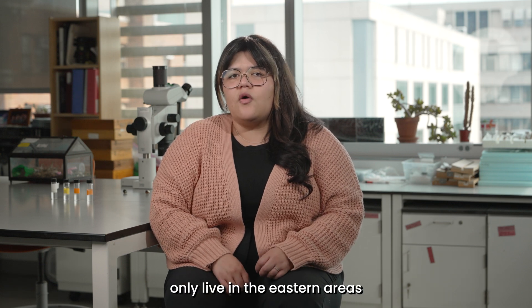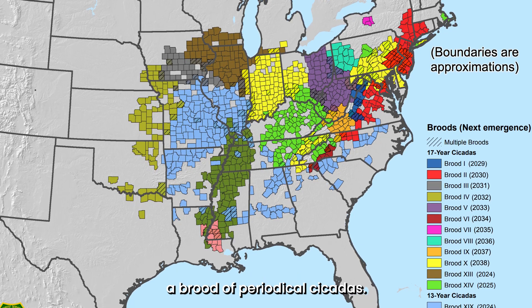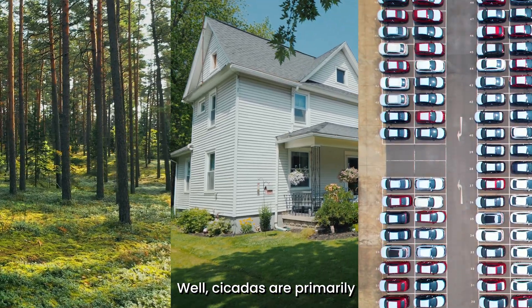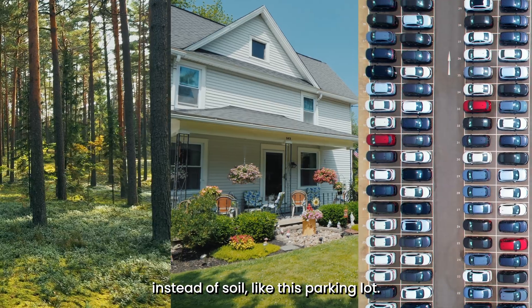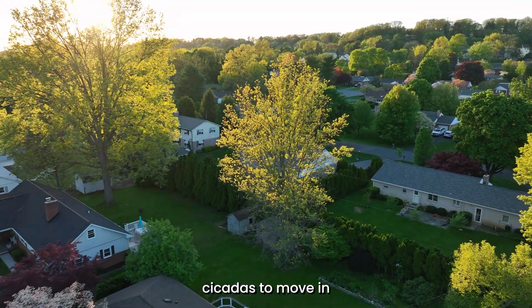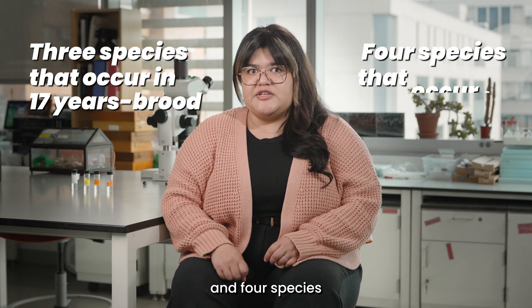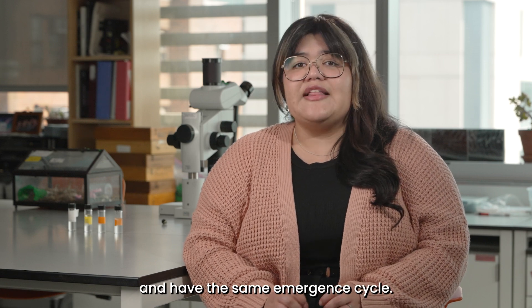Periodical cicadas only live in the eastern areas of the United States. This map shows the eastern half of the United States, and each color represents a brood of periodical cicadas — a group that emerges all at the same time. Cicadas are primarily found in forested areas and cannot live in grasslands, areas converted to agriculture, or areas with a lot of concrete like a parking lot. They can be found in some suburban areas where mature trees grow, and a way to encourage cicadas to move in is by planting trees in your neighborhood. In eastern North America, scientists have identified seven different species of periodical cicadas — three species in 17-year broods and four in 13-year broods. Most broods contain more than one species, and as many as four, that co-occur and have the same emergence cycle.